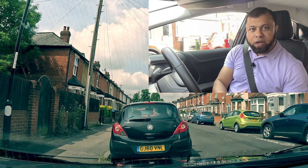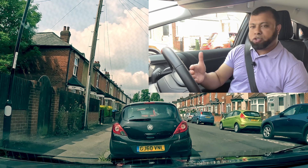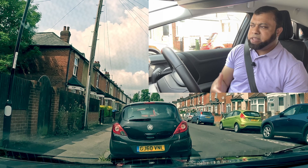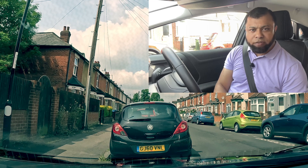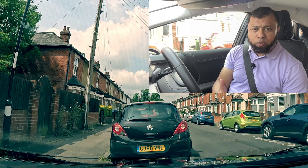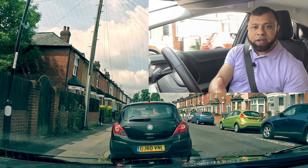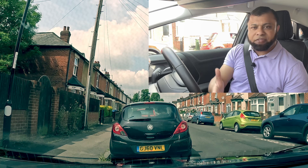Then the examiner is looking at what you actually do — the examiner is looking for the answer. If you can find the solution to correct, that is perfect. That's what the examiner is looking for. We all make mistakes — even the examiner makes mistakes on their drive. The difference is: can you correct? Many learners give up because they've done something they're not happy with, and by the end, they realize they didn't fail for that. They failed for something after, because they already gave up and collected those mistakes.